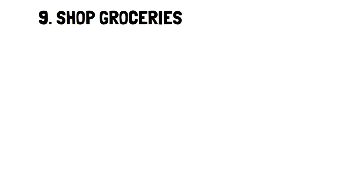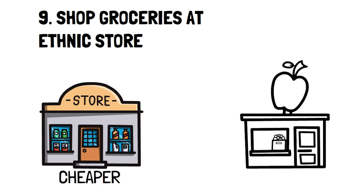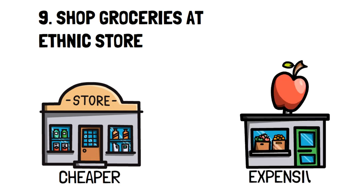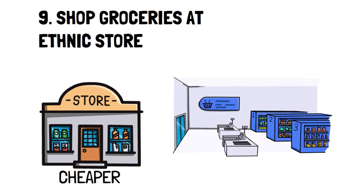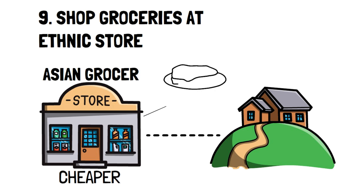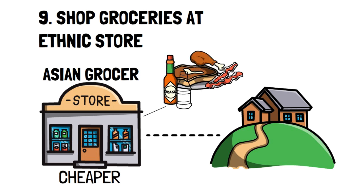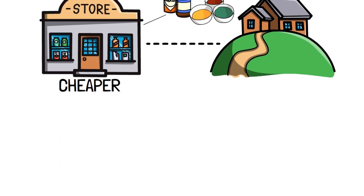Number 9: Shop groceries at ethnic stores. This one may be a surprising one to some of you. Ethnic stores tend to be much cheaper than grocery stores, plus you'll often have access to items you would never normally see in a grocery store. For example, there was an amazing Asian grocer nearby where I lived a few years ago. They had the best prices on many cuts of meat, fantastic prices on produce and pantry staples like soy sauce, and access to more spices than I knew existed. If you want to find ethnic stores near you, then the best thing to do is a Google search — it's quite an experience.